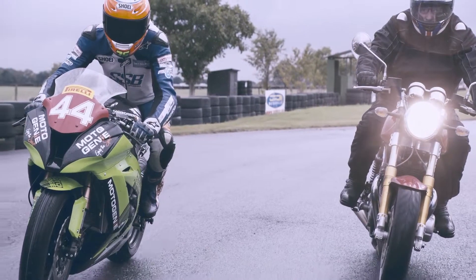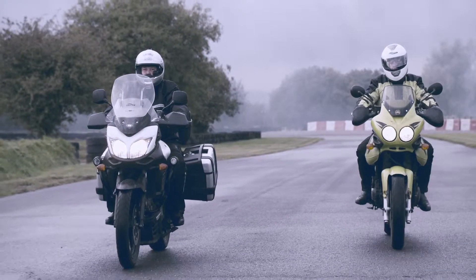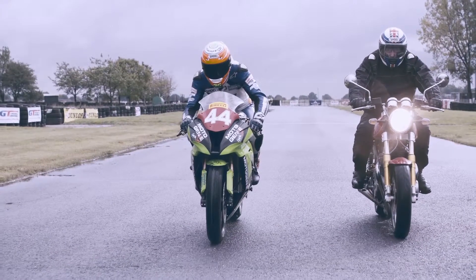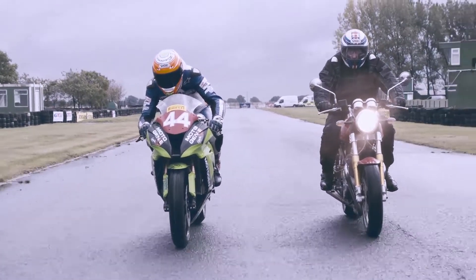Today we're in Ashbourne, just outside Ashbourne in actual fact, at the Darley-Moore race circuit. We're here today to test out our new bike HUD heads-up display system for motorcycles. We launched the product in just a few weeks' time and we just want to make sure that all the telemetry and the information that it's producing is correct and accurate, ready for the 2014 season.